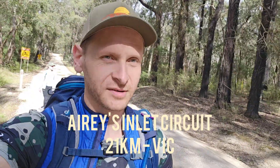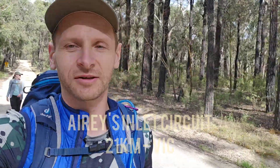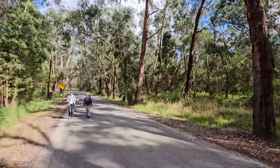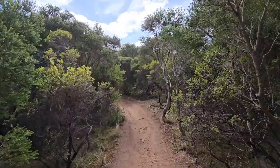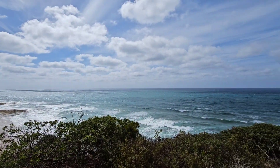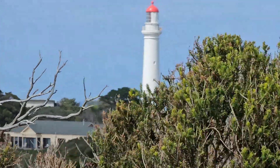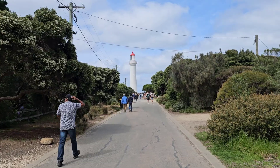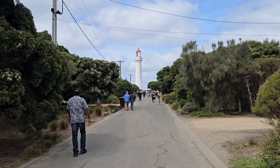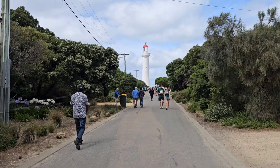Today we're doing the Aries Inlet circuit, starting out of Distillery Creek campgrounds. We're doing the trek up to the lighthouse at Aries Inlet, which is quite a popular walk.